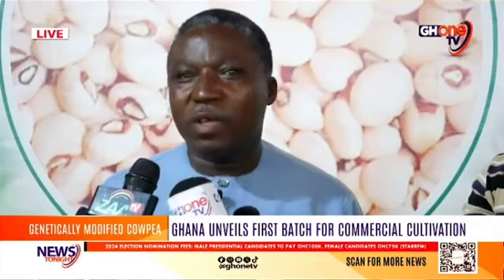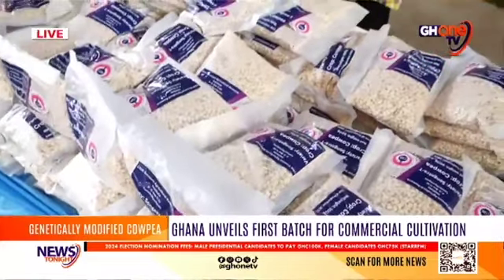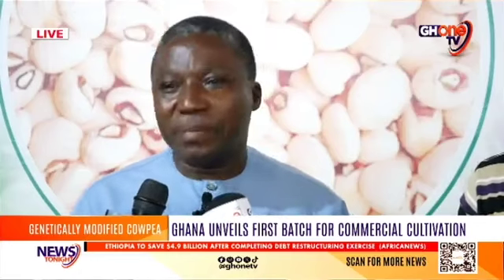You have to spray at the very least eight regimes of pesticide before you can get some appreciable level of yield. The chemical hazards that our farmers are exposed to, and the costs that farmers will incur, result in a significant reduction in the cultivation and production of cowpea.